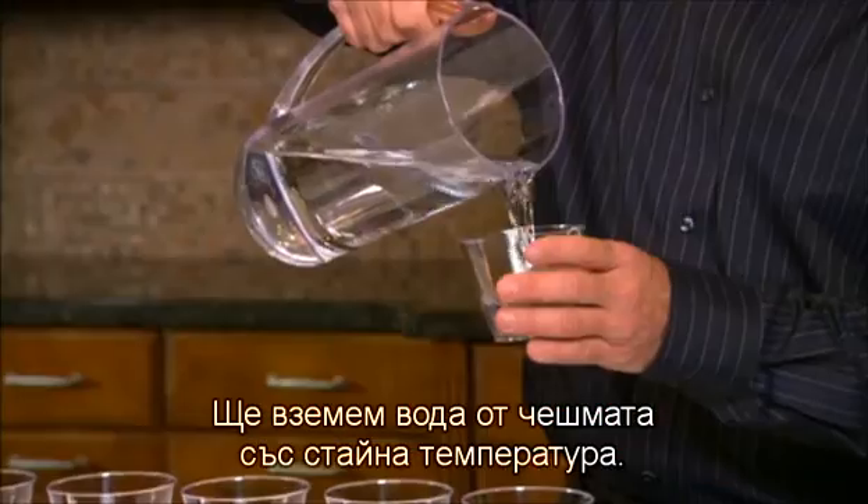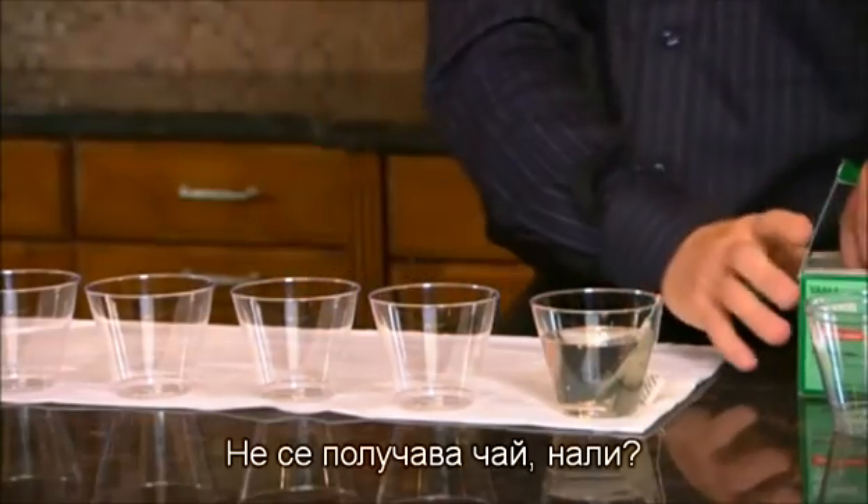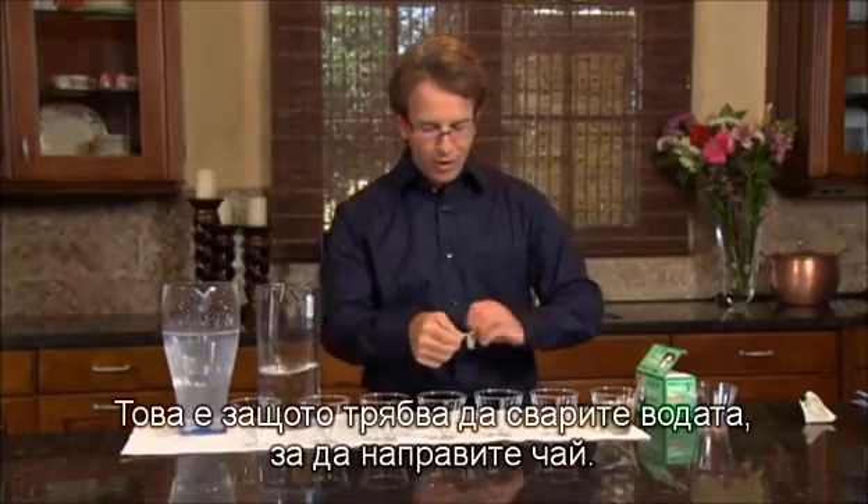So we're going to take room-temperature tap water, and notice what's happening. It's not making tea, because you have to boil the water to make tea.